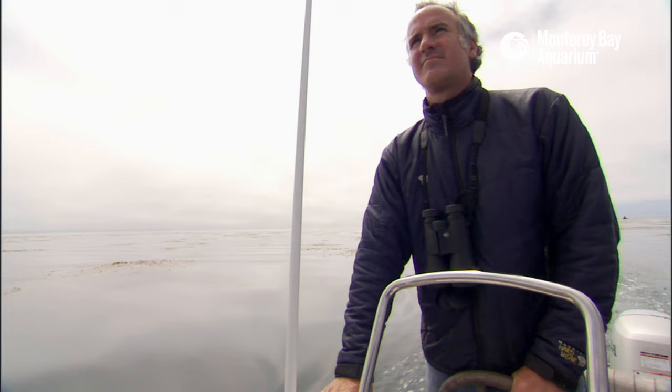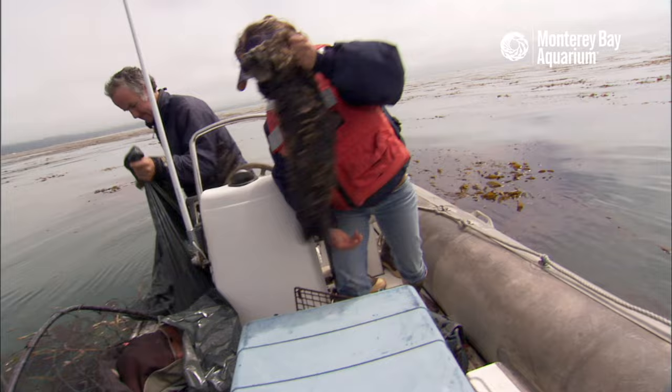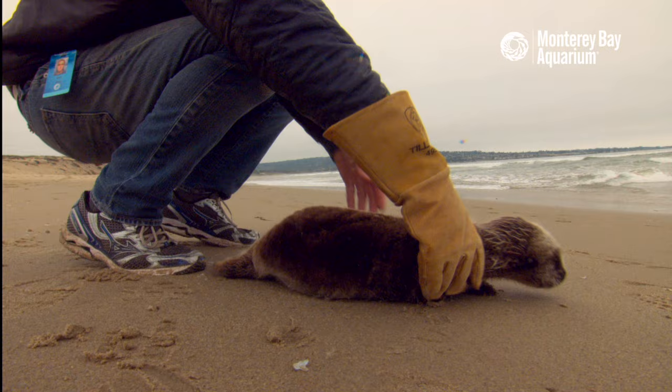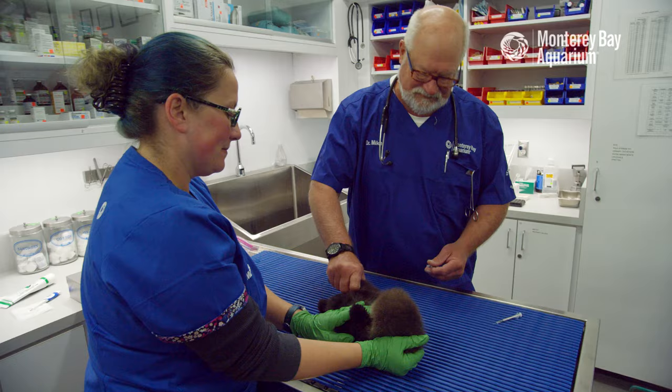That's where the Monterey Bay Aquarium sea otter program steps in. Our team of staff and volunteers respond to calls of stranded sea otters that come ashore along the California coast. When we find a stranded sea otter pup, the first thing we do is try to reunite it with its mother. If we can't find her, we take the pup back to the aquarium for further care.